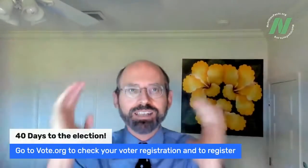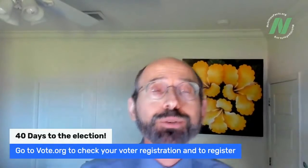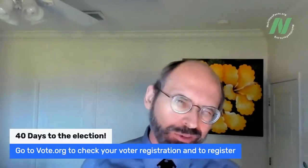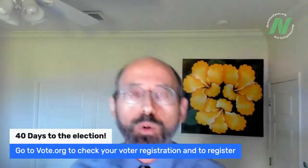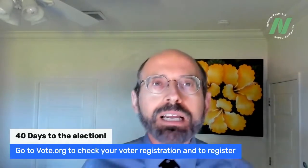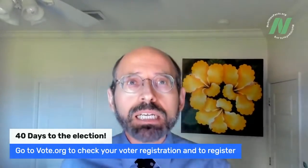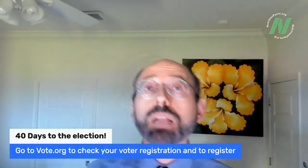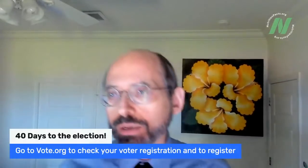A reminder: 40 days till the election. Go to vote.org — if you're not sure whether you're registered to vote, you can check and register right there. Some voting registration deadlines are coming up in the next few weeks in some states, and I think 40 states allow you to register online through vote.org.